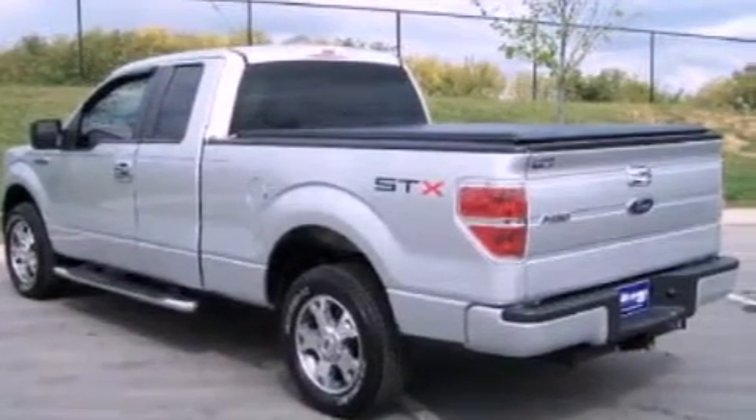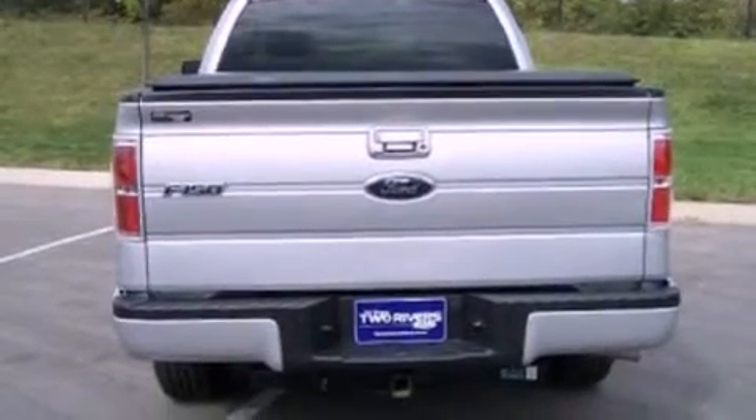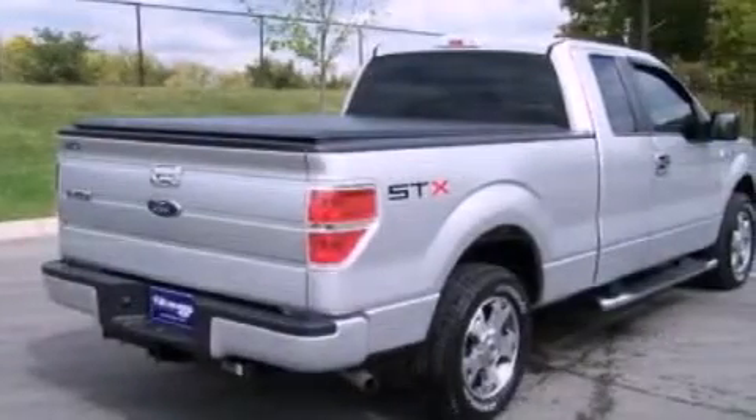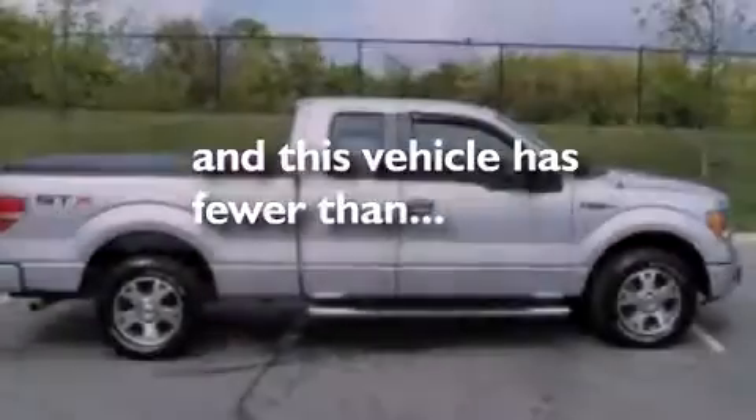Its top features include air conditioning, commercial-free satellite radio, a trailer hitch receiver, a bed liner, traction control, side curtain airbags, and this vehicle has less than 40,000 miles.